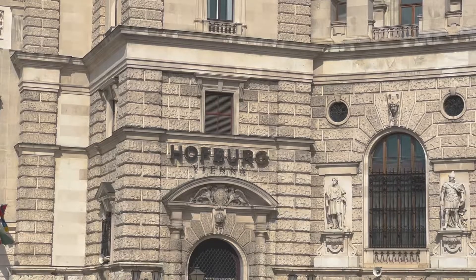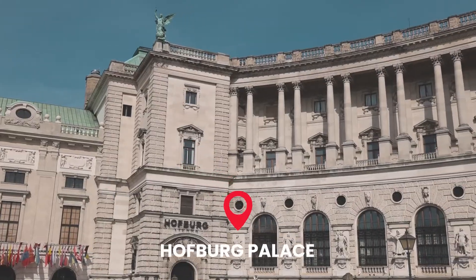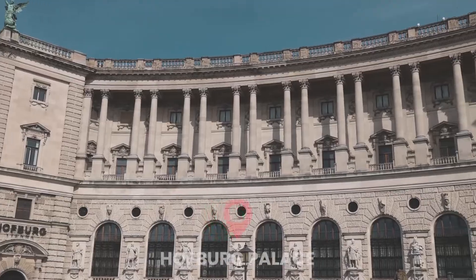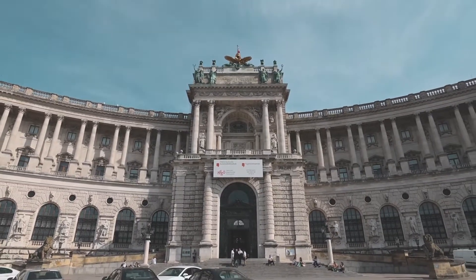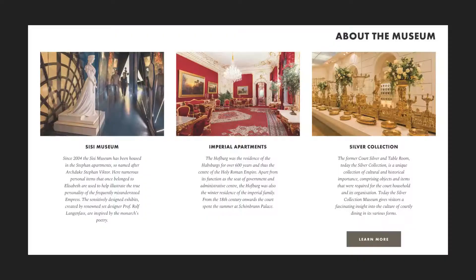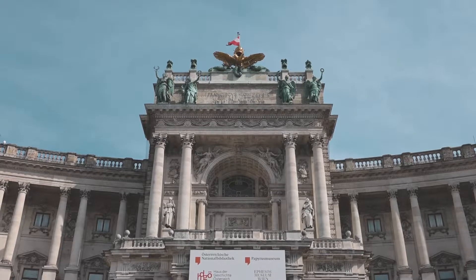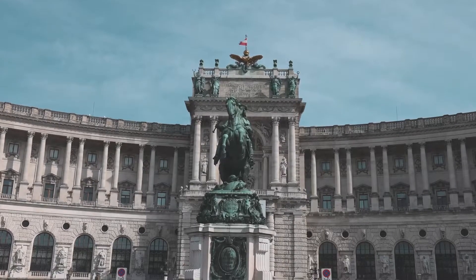Number five on our list of things to do in Vienna is to visit the Hofburg Palace. It is one of the largest palace complexes in the world. It was once the winter residence of the Habsburgs and now it's home to the Austrian president. When you visit the Hofburg, there's so much to see. It's free to walk around the grounds, but to tour the inside requires a ticket.